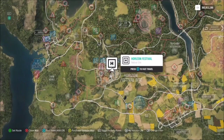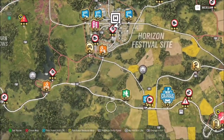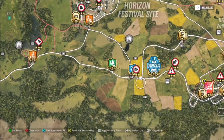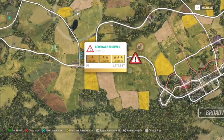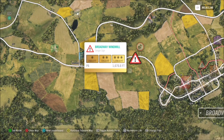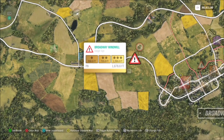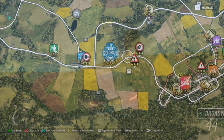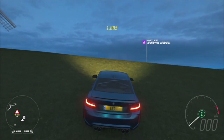For the location, we're starting off at the Horizon Festival as you can see here, and the Broadway windmill is to the right — just down and to the right. Not actually in Broadway but to the left of it you'll see Broadway windmill. There is a danger sign there and also a beauty spot, so that's how you'll know where it is.